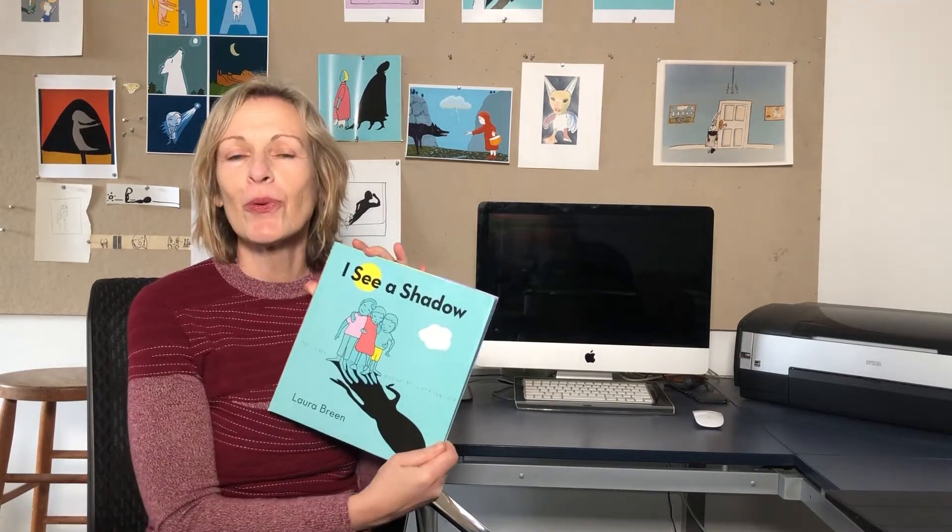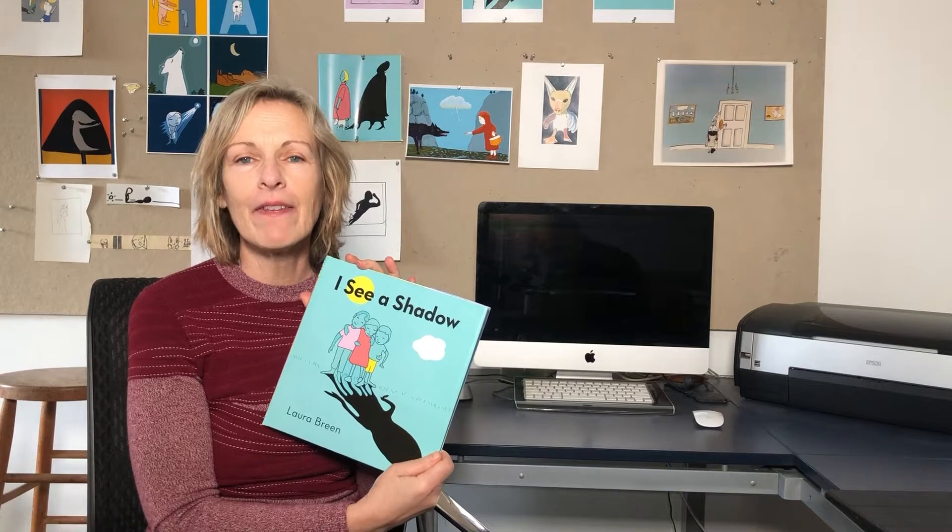Hi everyone, my name is Laura Breen, and I'm talking to you today from my studio in Brooklyn, New York, where I'm going to read for you my new children's book, I See a Shadow. You know, shadows are really fun to make and they really are all around us, but they sometimes don't look the way you think they would.